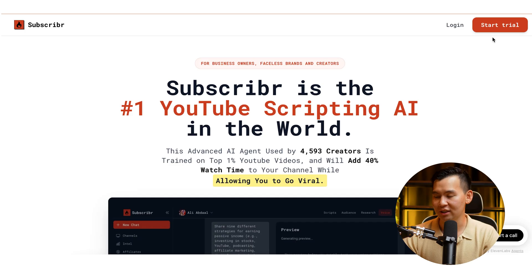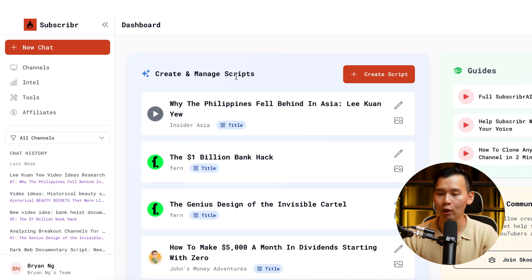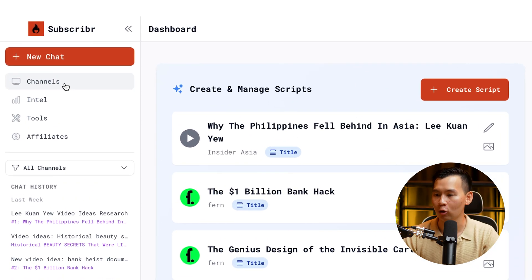I'm going to show you exactly how to do it — and it writes in your voice too. If you go to the main page at Subscriber AI, you can start your free trial or log in. Once you press log in, you'll be brought to this dashboard. The first thing you have to do is add your channel.